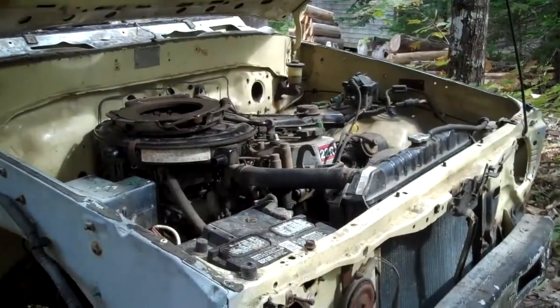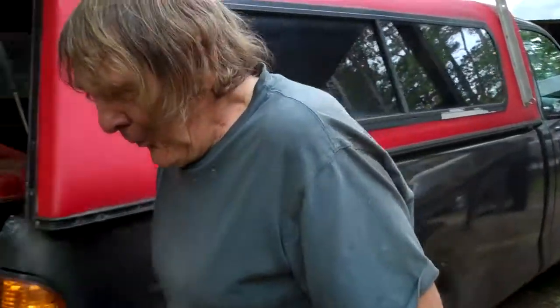This is the Toyota engine that runs the shingle mill and Jimmy worked on the clutch and throw light bearing today.